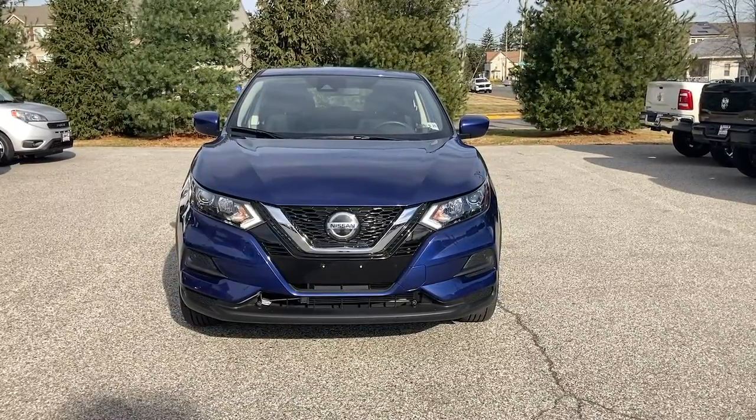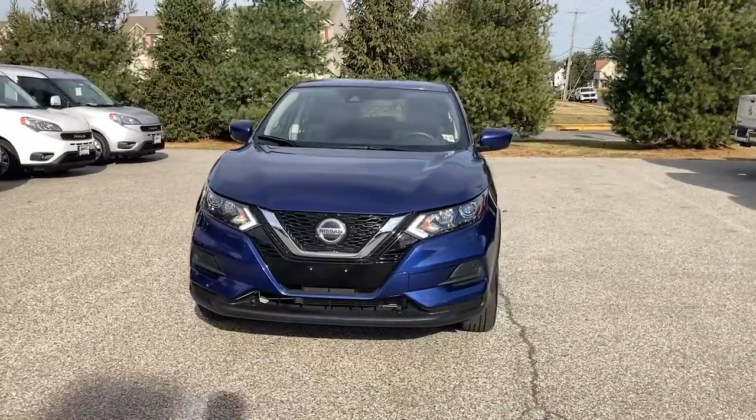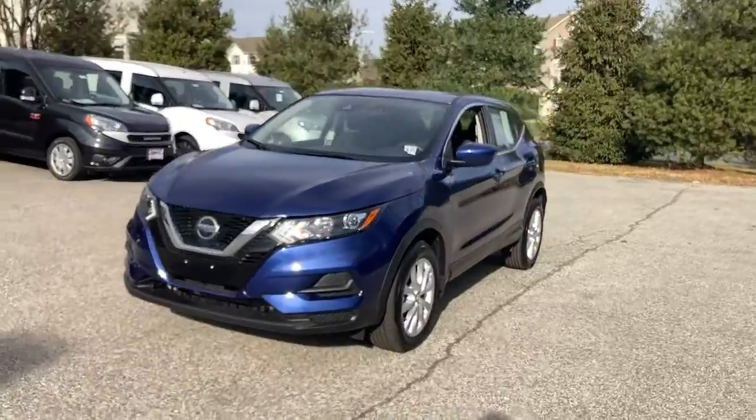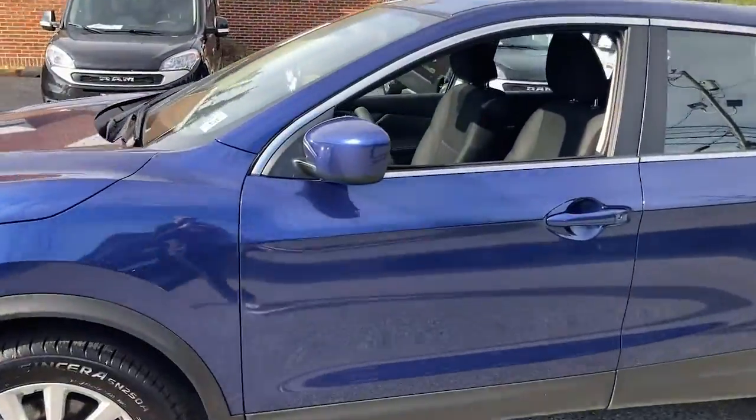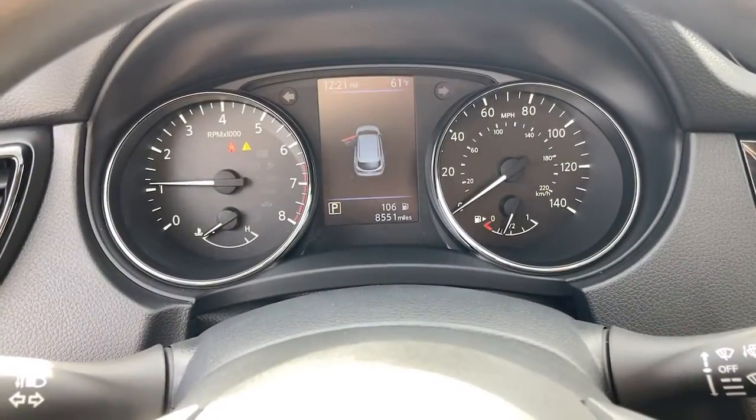Check out this 2020 Nissan Rogue Sport. With less than 10,000 miles on the odometer, this vehicle stands out from the rest. This feature-rich Rogue adds confidence and convenience to everyday life.